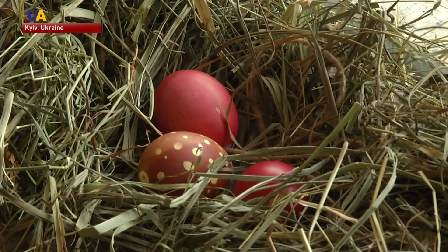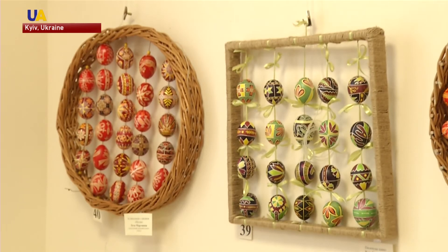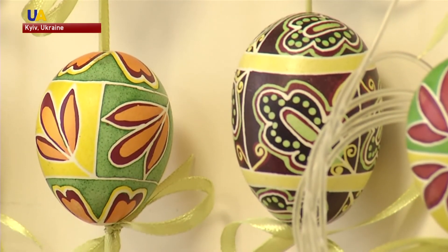Many traditions and rituals of the Ukrainian people are linked to pisankas. According to one, the eggs are buried in the field to bring a good harvest. In another ritual, young women paint the Easter eggs to attract a suitor. But the main belief is that the pisankas protect the house and its owners from evil.